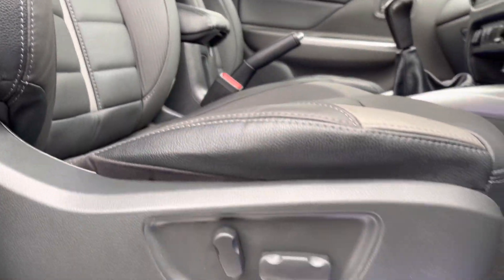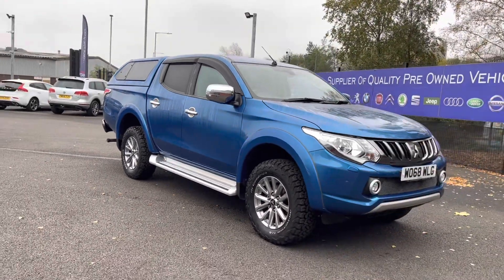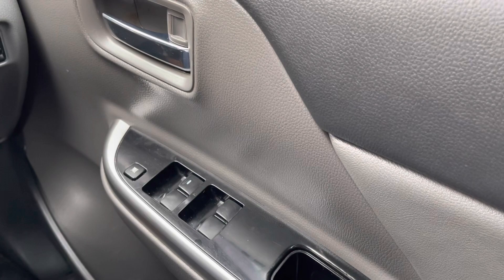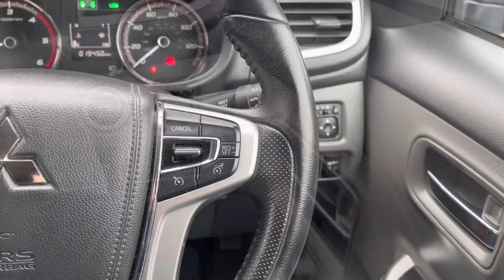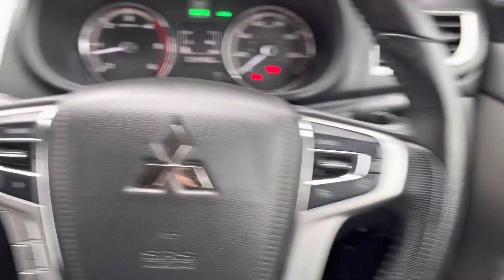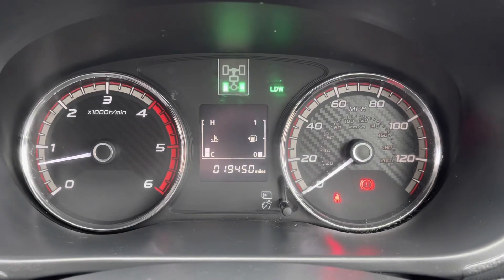That would conclude our full 360 walk-around. We will now be taking a seat inside to look over some of the brilliant key features. On your right side you do have your four electric windows. Just up from that you do have your electrically adjustable mirror controls and your stop-start button. On the right side of the steering wheel you do have all your audio controls, and on the left side you do have some more media controls.